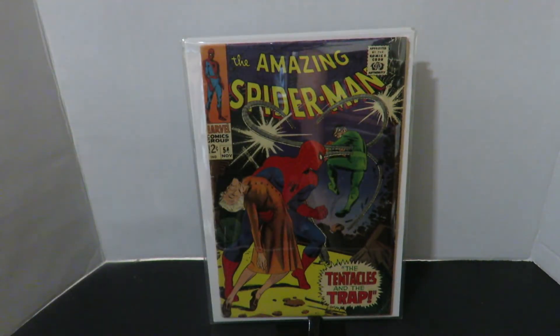Amazing Spider-Man 54. Here we have a really nice cover with Spider-Man's arms, almost telling Dr. Octopus 'I'm gonna get you.' Just really really cool.